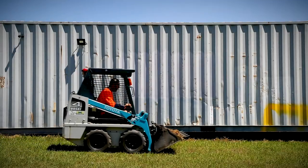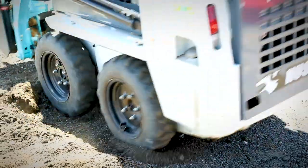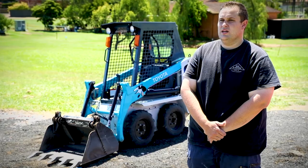My favourite thing about the Toyota skid steer is the fact that it's compact, as we do need it to get down into some tight spaces. I would recommend the Toyota skid steer for their durability, quality and reliability.